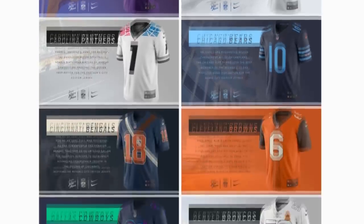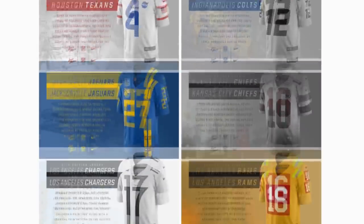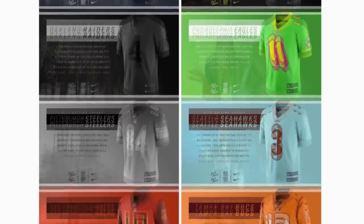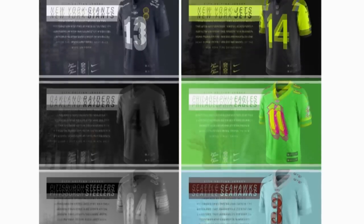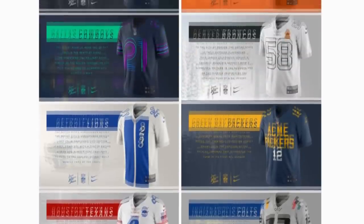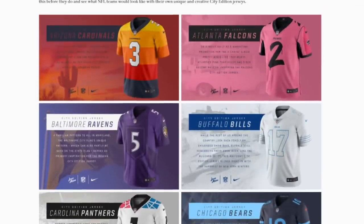Hey guys, so I was scrolling through the internet, just minding my own business, looking through NFL and NBA stuff like I usually do, and I came across this artist who designed some really cool NFL jerseys. Now they're inspired by the City Edition jerseys that Nike made for the NBA, but this guy made it for the NFL. So let's take a look and talk about each of them.